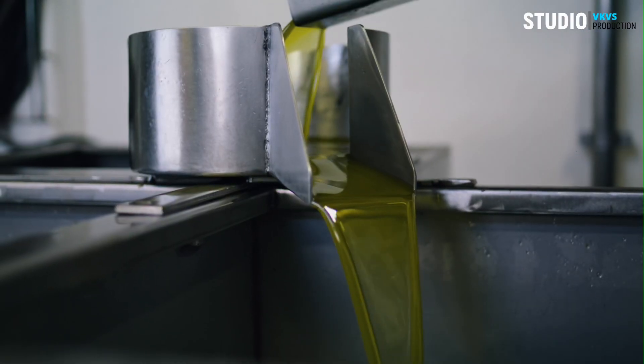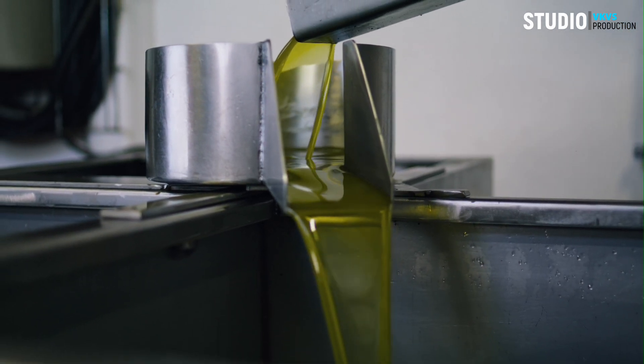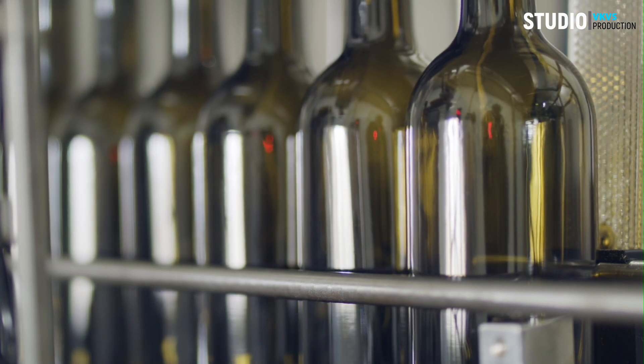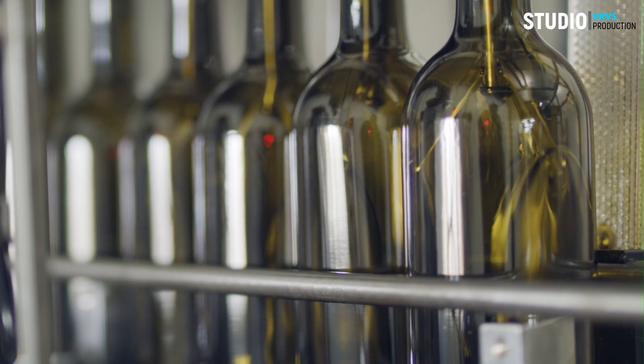The freshly pressed olive oil undergoes meticulous filtration to remove impurities and sediment, resulting in a pure, clear elixir. Some oils may go through a refining process to achieve a specific flavor profile, showcasing the versatility and artistry of olive oil production.